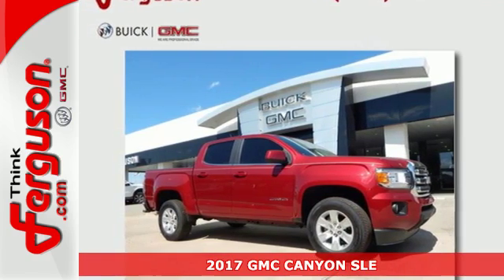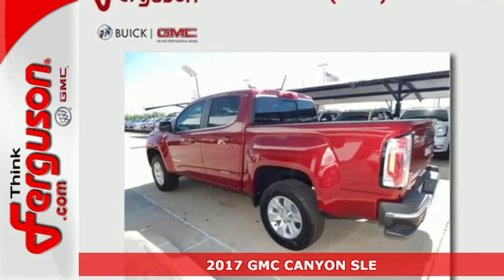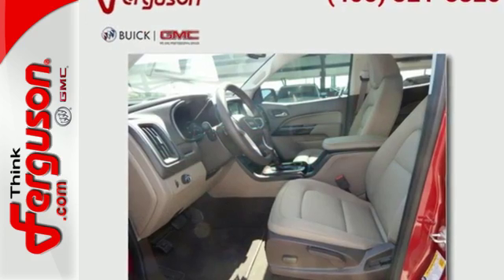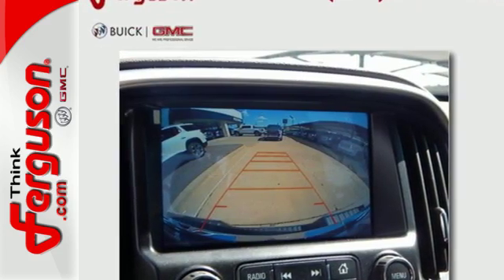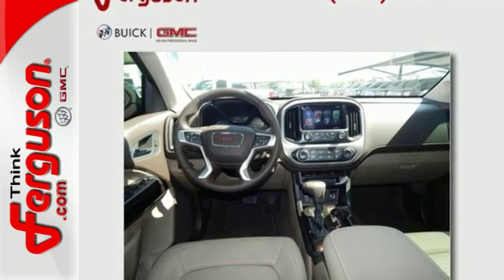Here's a 2017 GMC Canyon. Redefining the mid-size pickup, the Canyon delivers incredible performance and maneuverability along with easy access to help make your job easier. Enjoy a comfortable and quiet ride, while anti-lock brakes and electronic stability control keeps you safely on the road, and the rear-view camera ensures that the coast is clear.